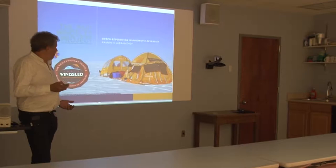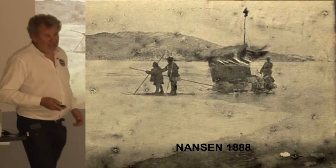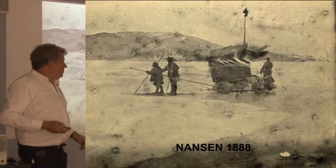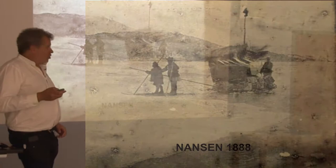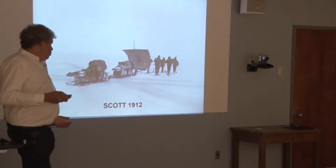The idea is clear and simple, and of course it has been tried before. Many people have thought about it, especially in the heroic era of exploration. Nansen is the first known to have put a sail on a sled to make it a little bit lighter — that's the first picture I found, from 1888, during his first crossing of Greenland. Scott also used a sail to lighten the weight of his sled.